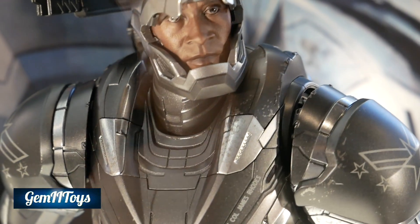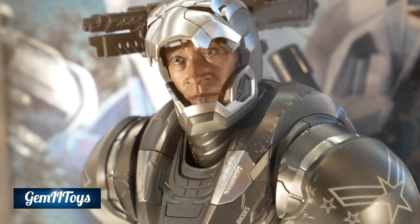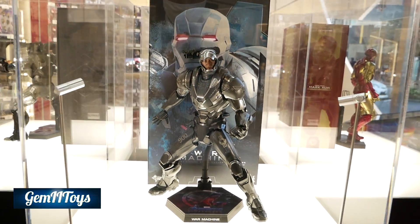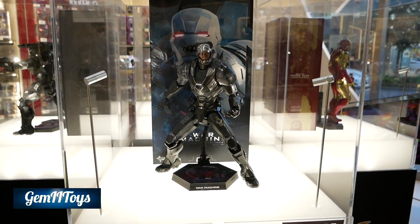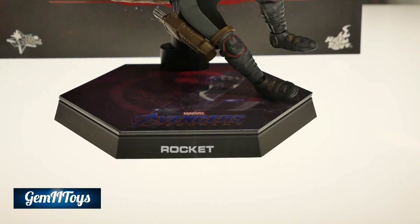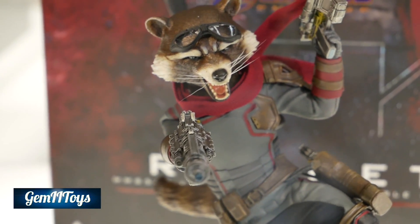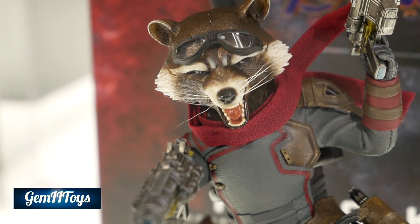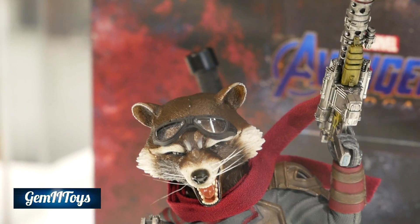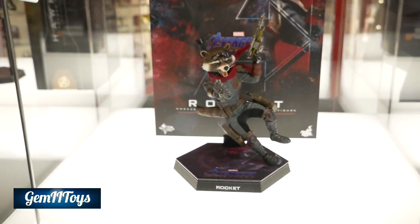The likeness to Don Cheadle is really good — a lot of weathering, very nice looking figure. And here we have Rocket — a very tiny figure. I think he's a little overpriced for the size, because size has to count for something, so it's not one I'll be picking up, but it does look pretty good.